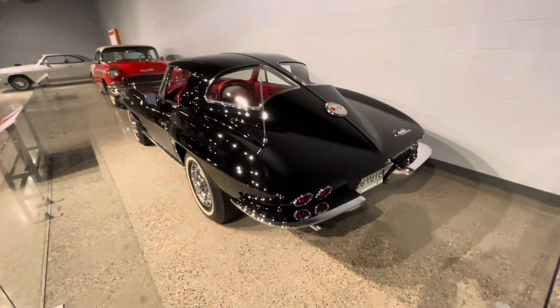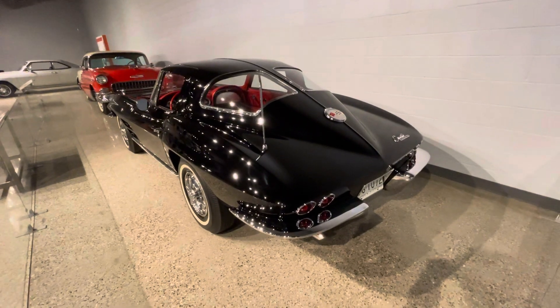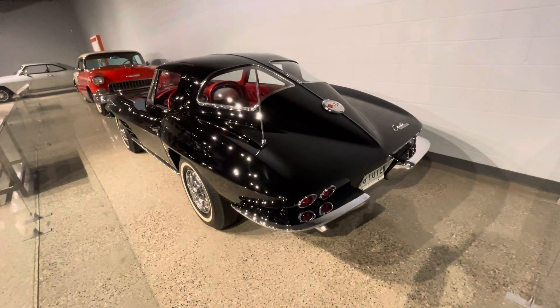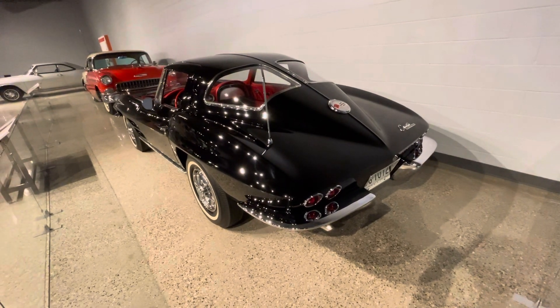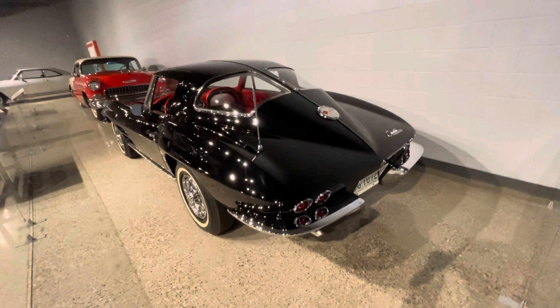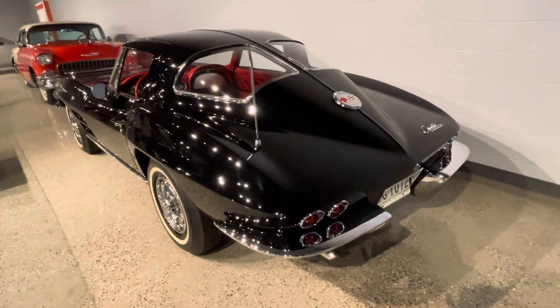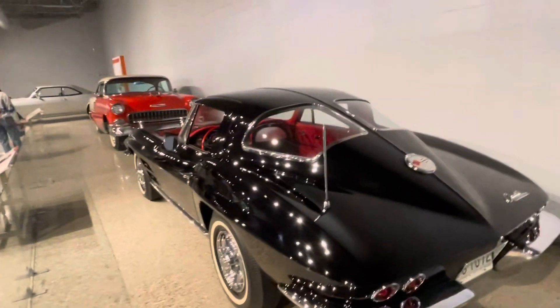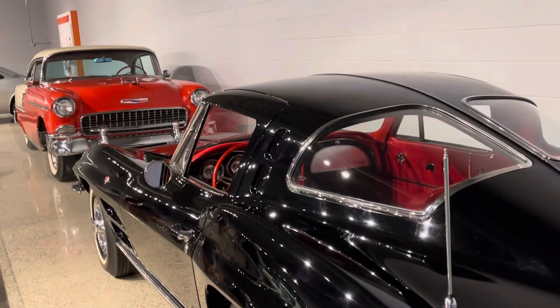Normal split window Corvettes go for $100,000 to $200,000 used. This one is brand new. The reason they have these brand new cars is because this is where they made them in Flint, Michigan. There's a Chevy Bel Air over there — that's brand new too.